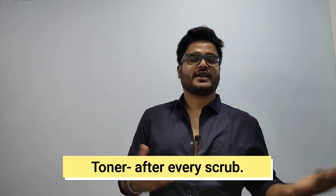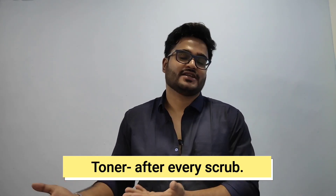For facial scrub, I scrub every alternate evening — once every two days — but the very least you should scrub is once a week. You can instantly feel the difference in your skin after exfoliating. For toner, I apply it every time after I scrub.